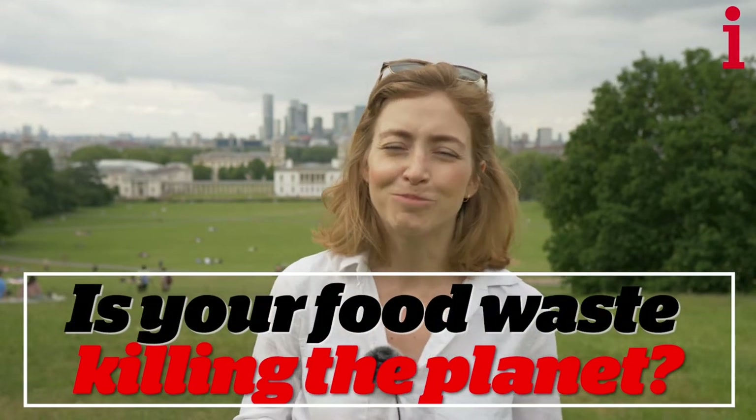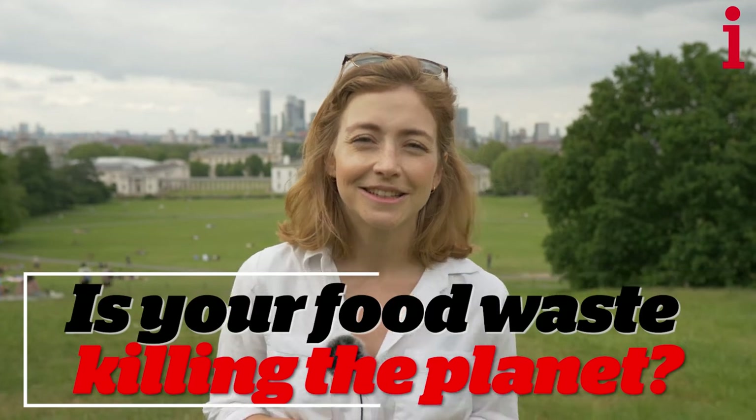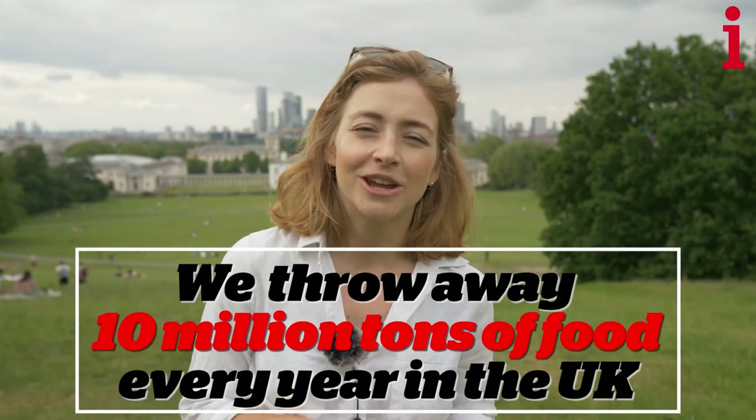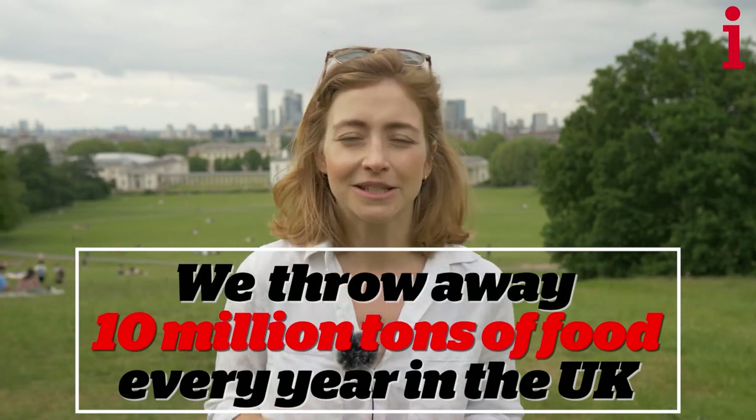Have you ever considered that your mouldy slice of bread or your rotting banana is actually killing the planet? Every year in the UK we throw away around 10 million tonnes of food. And that, believe it or not, has got a massive climate impact.